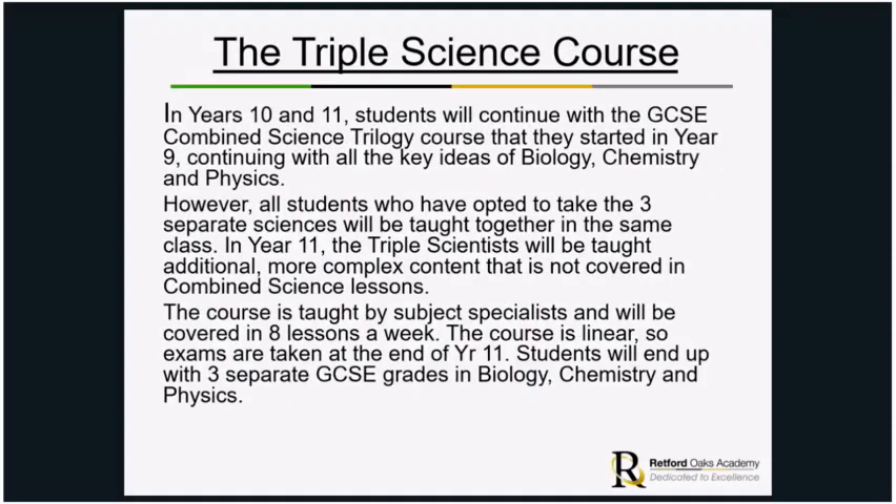In years 10 and 11, students will continue with the GCSE Combined Science Trilogy course that they started in year 9, covering all the key ideas of biology, chemistry and physics. However, all students who have opted to take the three separate sciences will be taught together in the same class, and in year 11 the triple scientists will be taught additional, more complex content that isn't covered in combined science lessons.